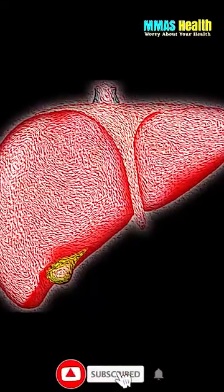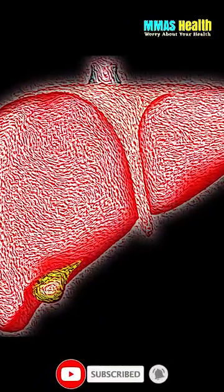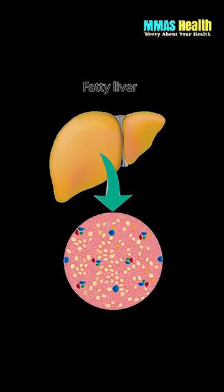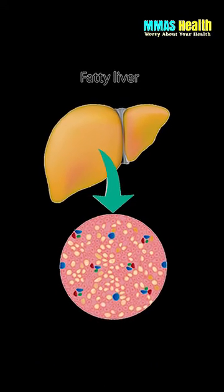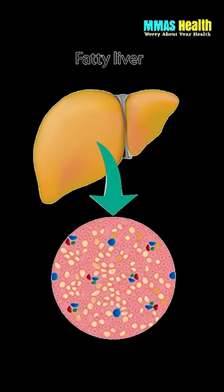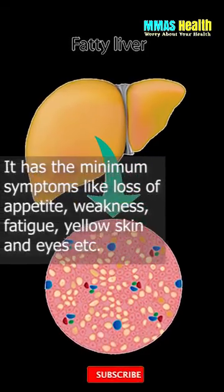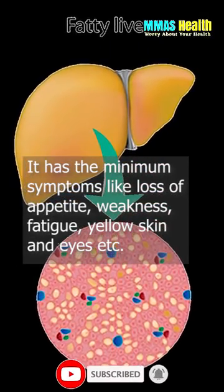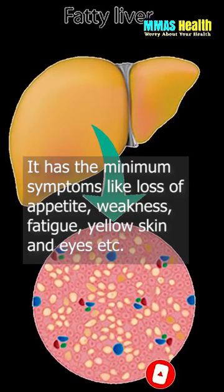Grade 1 fatty liver refers to the first stage of liver disease. At this stage, extra fat gets built up in your liver cells. However, it is considered harmless. You generally have no symptoms — you might not even realize having it. It has minimum symptoms like loss of appetite, weakness, fatigue, and yellow skin.